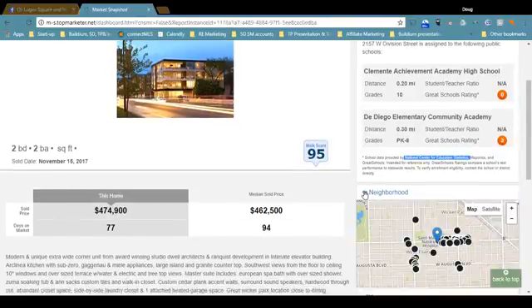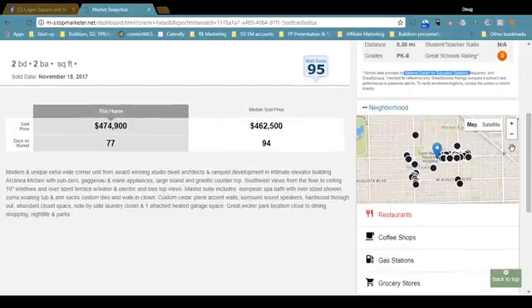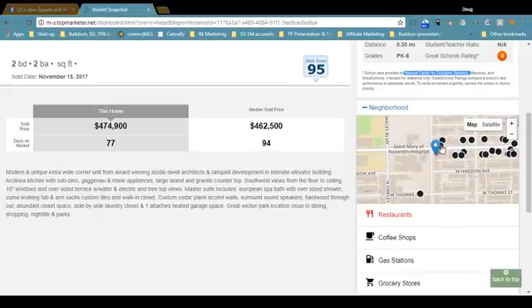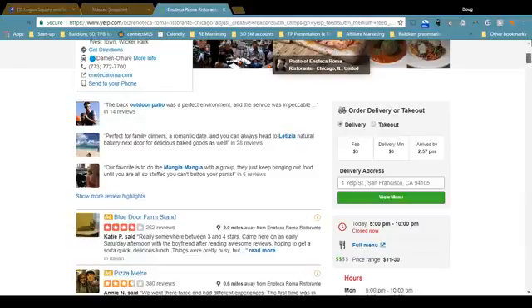Also, you get neighborhood information. Home is more than just the four walls that you live within — it's also the restaurants and coffee shops and whatnot around the home. So let's take a look and see what's around this home. If we hover over one of these dots and click it, you see that this has received four out of five stars on average out of 428 reviews, and it's right around the corner. If you click that, it'll take you to Yelp where you can view the menu, see the hours and phone number, and access their website.